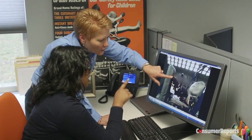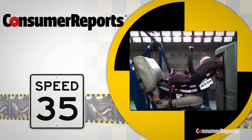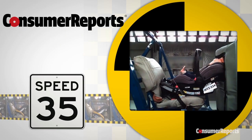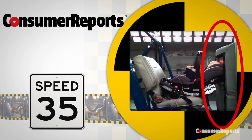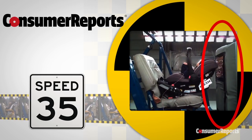That's why in 2014, Consumer Reports went beyond even the government's own standards to develop new crash test methods for child seats, which incorporate a simulated front seat back to more accurately evaluate crash protection in a real crash.